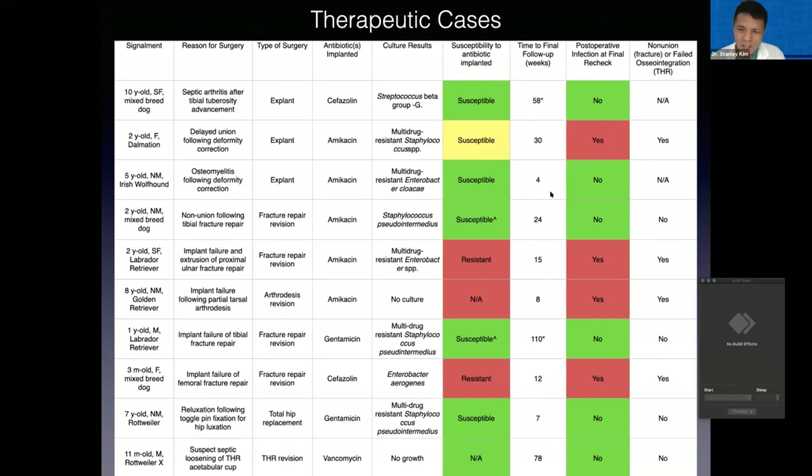The reason we only had a success rate of 60% is because a lot of the time we guessed wrong. These culture results were typically taken at the time of surgery, and the ideal scenario is that you get a culture sample preoperatively, decide which antibiotic you'll choose, and then implant it. But the reality is that obtaining a positive culture is a difficult thing to do, so in all these cases we were revising the surgical site for an infection and guessing what antibiotic is going to work.